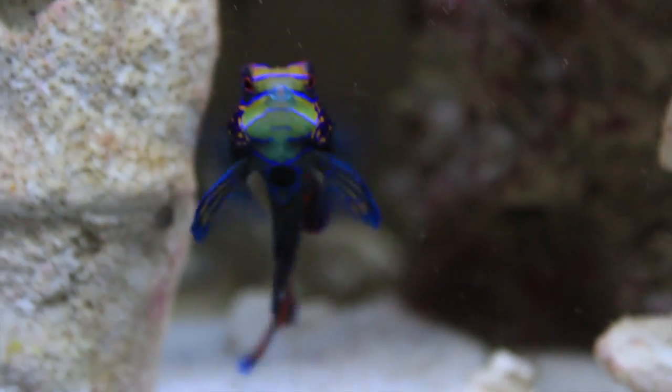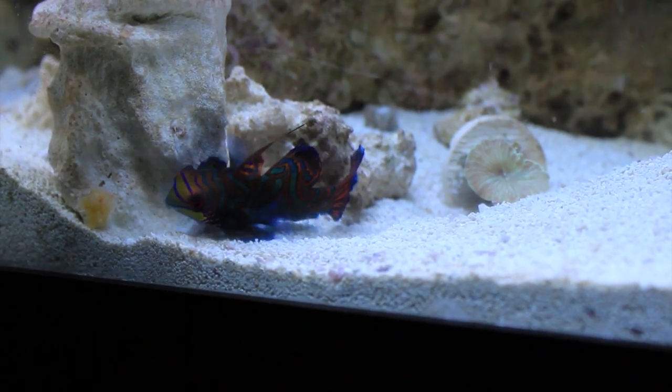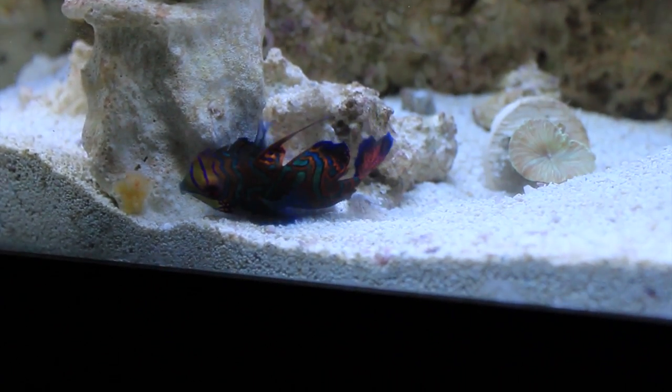Otherwise, these fish are pretty finicky. Other options may include live brine shrimp, and some say even live blackworms. On very rare occasions you might find a mandarin that eats frozen prepared meaty food. Mine does — I got really lucky. It's certainly the exception and not the rule.